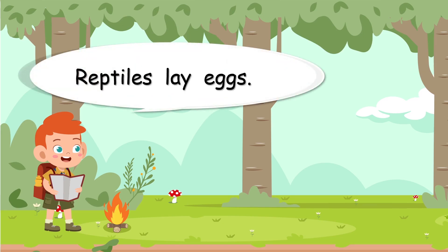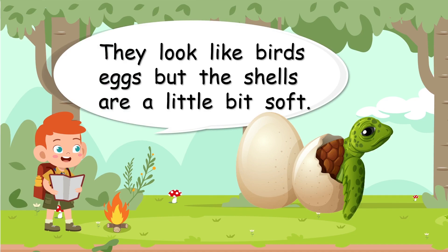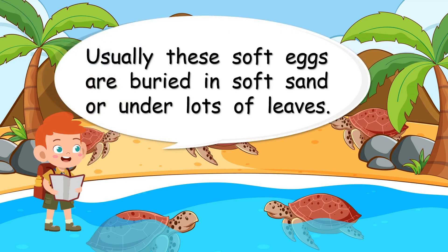Reptiles lay eggs. Have you seen baby turtles coming out of eggs? They look like birds' eggs, but the shells are a little bit soft. When you hold the egg of a reptile, you can squeeze it just a little bit. But be careful — don't forget, there's a baby reptile inside. These soft eggs are buried in soft sand or under lots of leaves. They need lots of protection because they're a little bit soft.